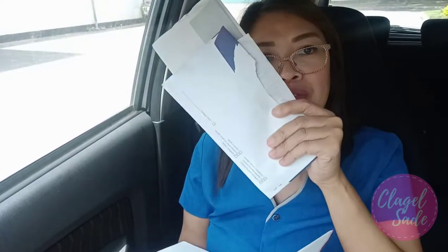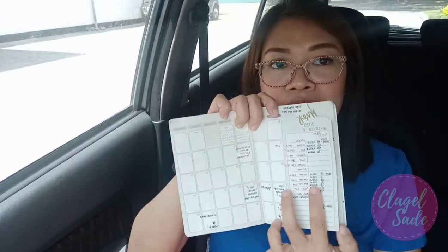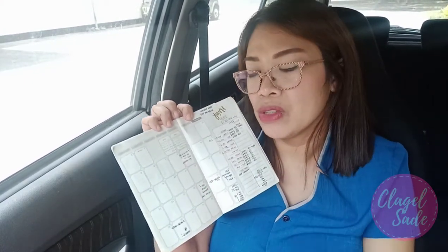I also have here two envelopes for tithes and offering — I haven't been able to give it to the church yet. And inside my big notebook is my monthly planner for my finances — this is a Sterling paper product. Every month I list our income — mine and my husband's — and our expenses, so I can track all our finances. There's a section for each day of the month, so every time I pay bills or withdraw money, I put it here so I know when I paid or withdrew.